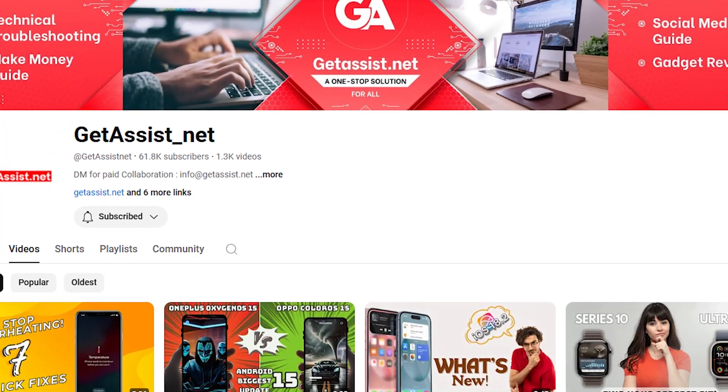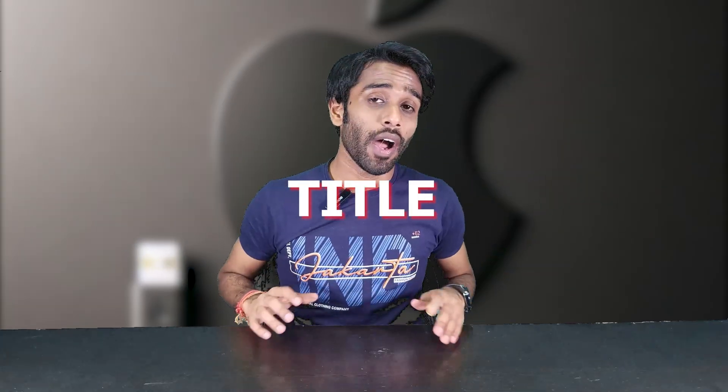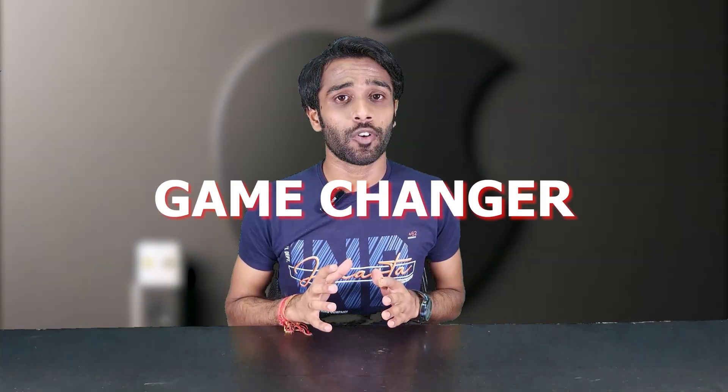Apple fulfills one of the biggest tech wishes of ours — one charger for all devices. Hello guys, welcome back to the channel. You're watching Get Assist, and in this video we are discussing what we mentioned in the thumbnail and title: why Apple changed to USB-C chargers and how it's becoming a game changer for them.